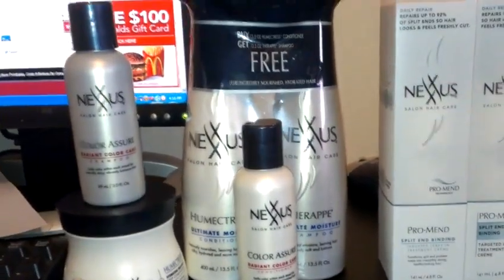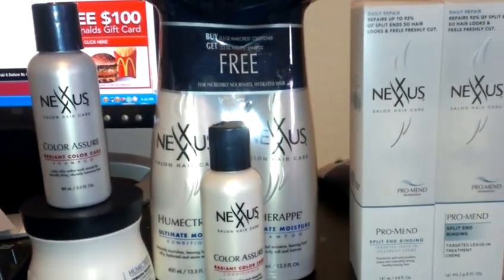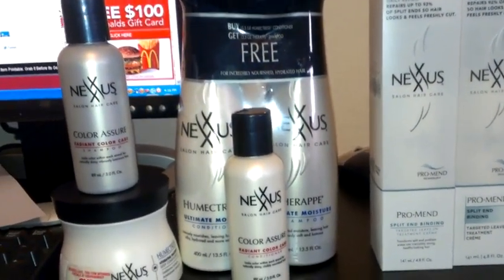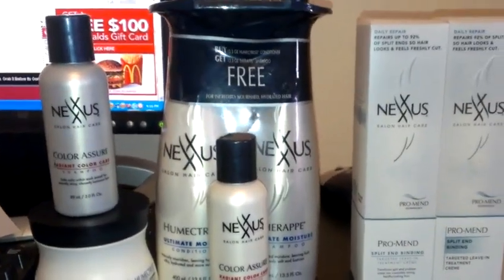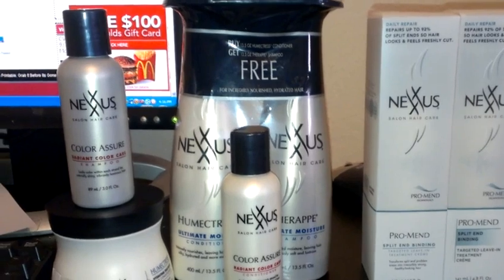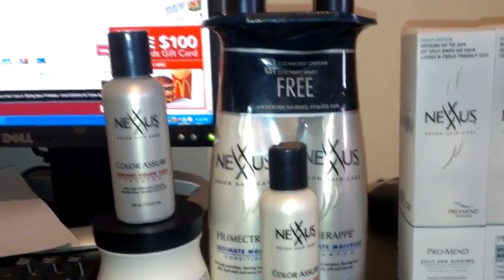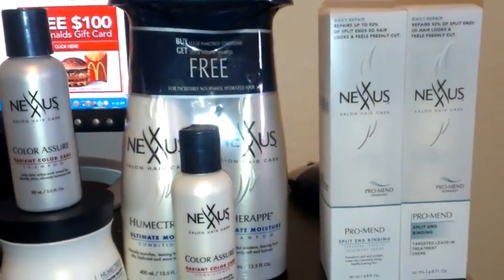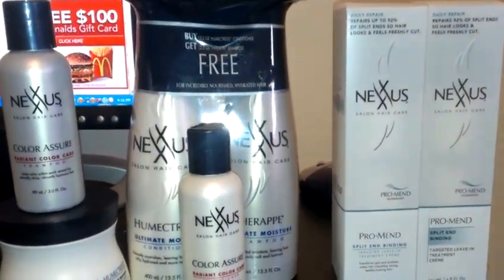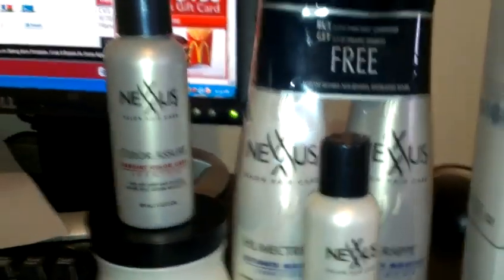With the Pantene deal or the other deals you're making money anyway, so even if you're down $7 here, if you made $10 from Pantene, you're still up overall - not in the negative. Alright, so that's how I did my Nexxus deal. I hope this helps - I'll write it up and post it below so you can see what it looks like.